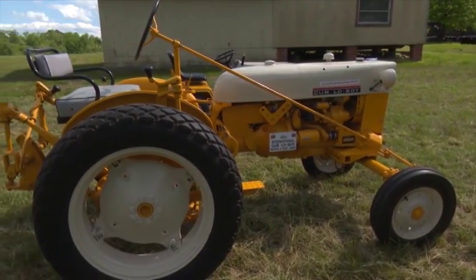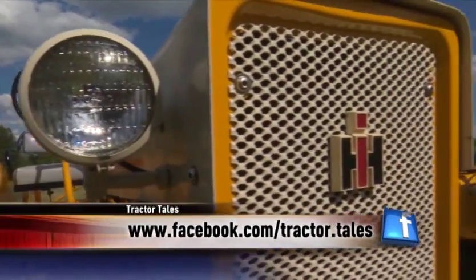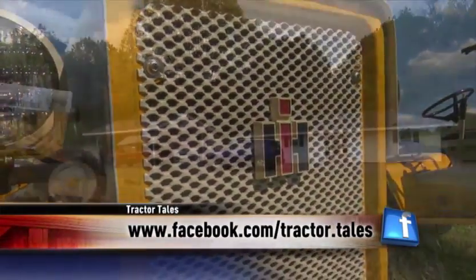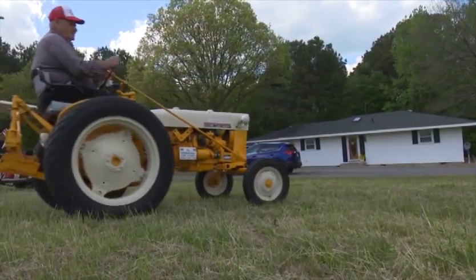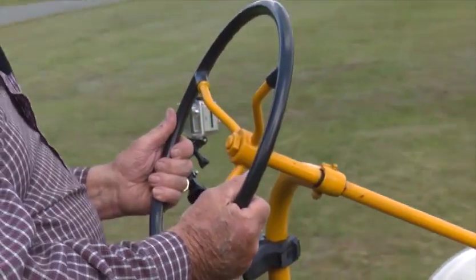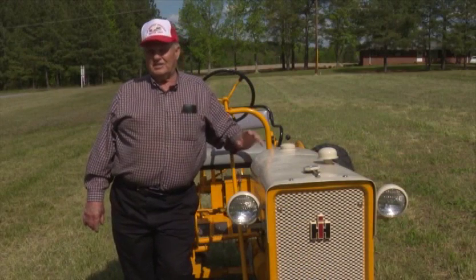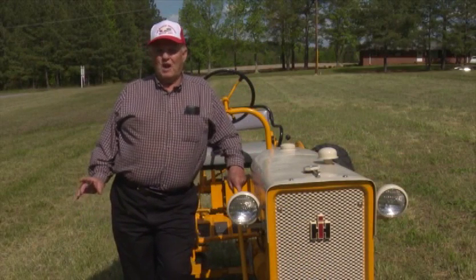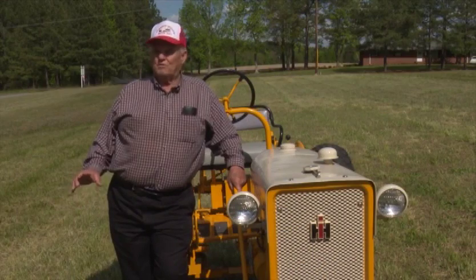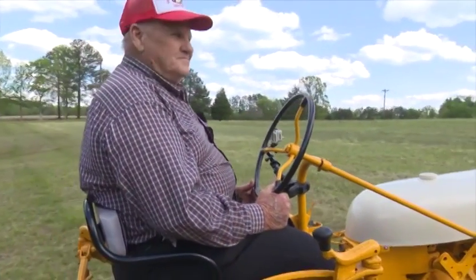This one has an auxiliary hydraulic system on it that I put on it, which we turn ice cream freezers with it also. They made a front-end loader for this little tractor, and they took the hydraulics. It's a certain block you get to put on it to make it work, and that block is what I've got to make the auxiliary system work.